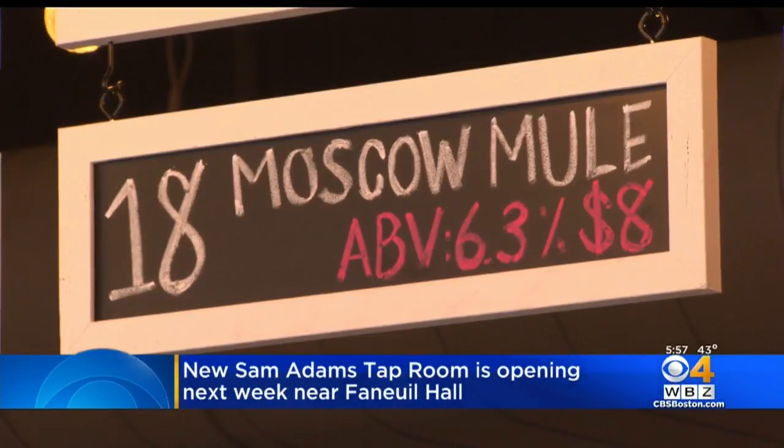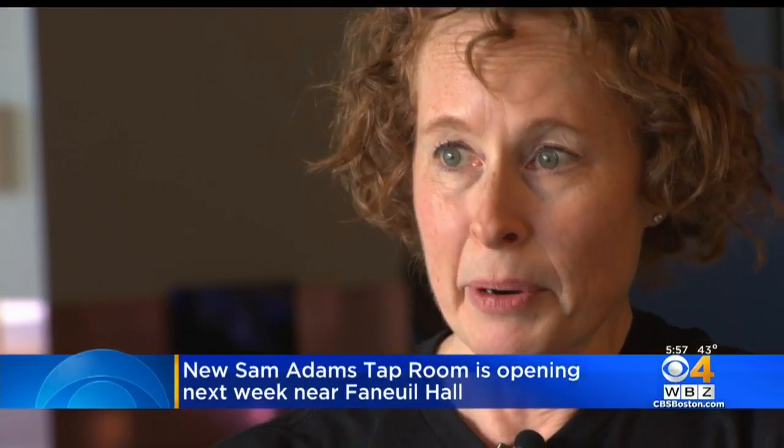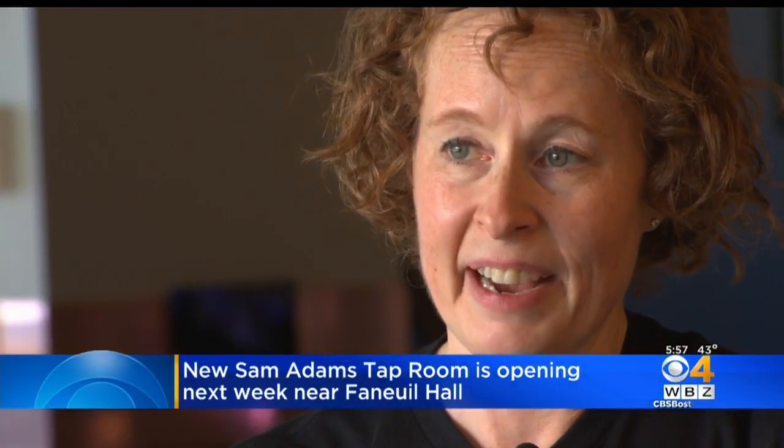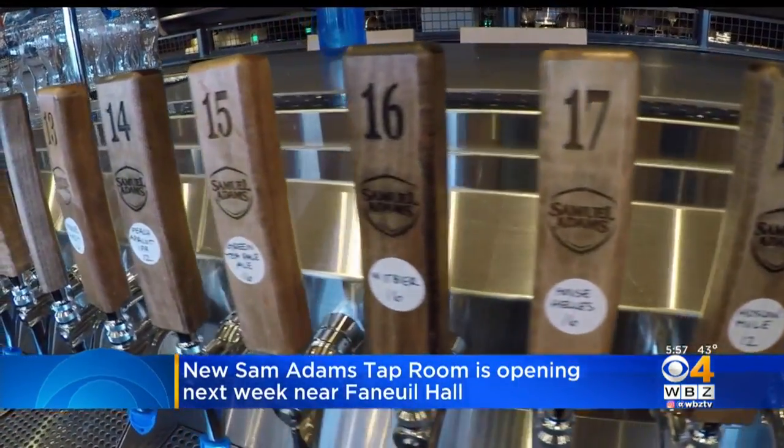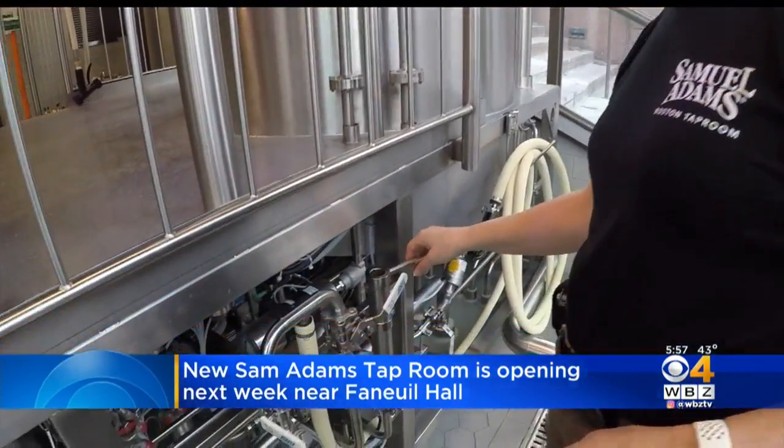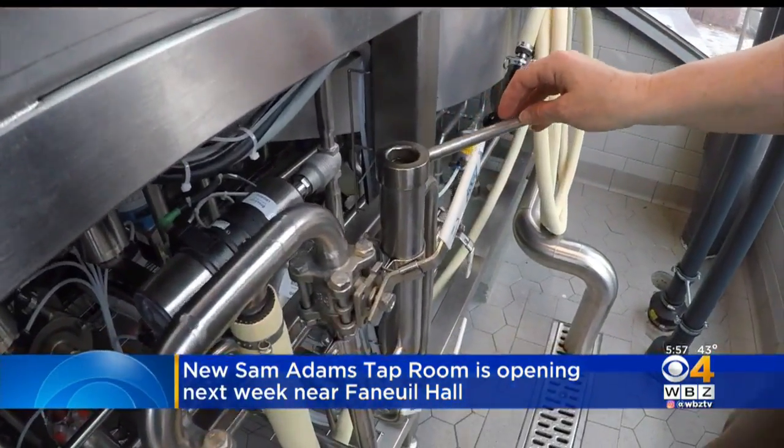They have 20 beers on tap, some you've heard of before, like the Boston Lager, but the majority of which you can only try here. We've got a Moscow Mule on tap. We'll be having a Mimosa IPA coming not far behind that. We've got another beer that's kind of inspired by one of the local ingredients that you would have found here in Faneuil Hall traditionally — tea.